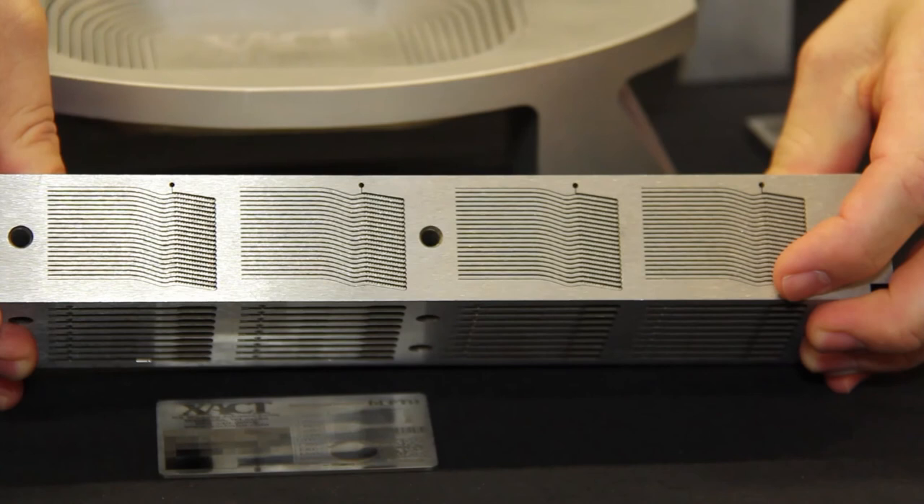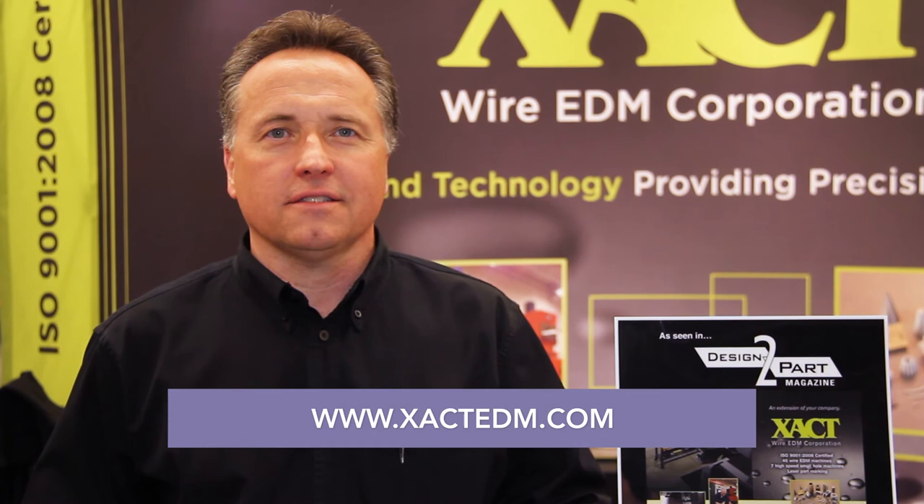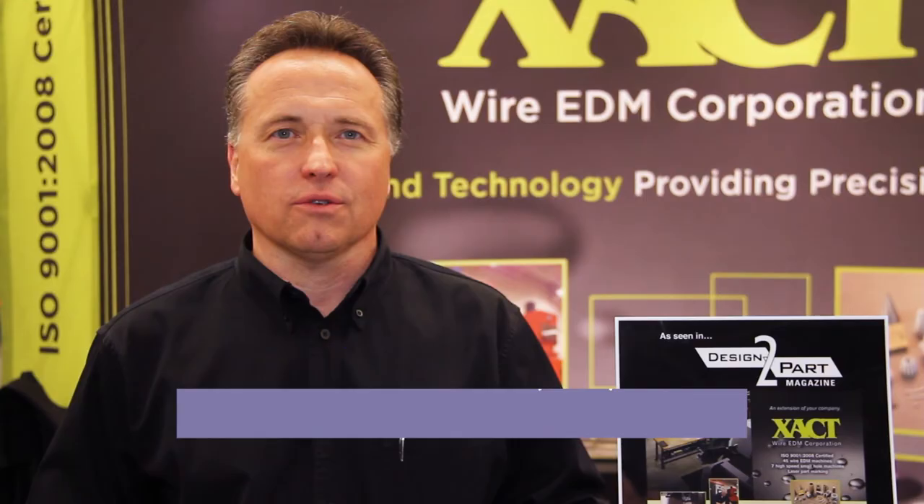This is Michael Rausch, sales and marketing manager for Exact Wire EDM Corporation. Thank you for watching our video. You can contact us on our website, xactedm.com, or call us at 1-800-798-9228.